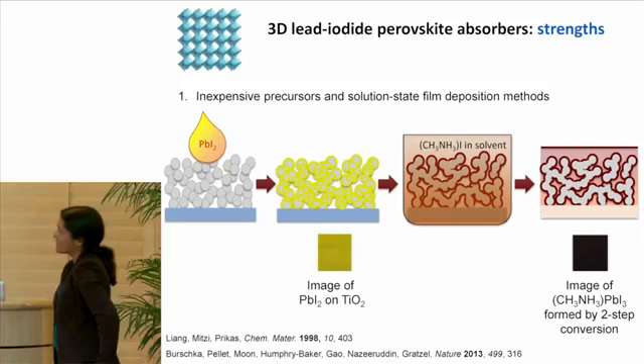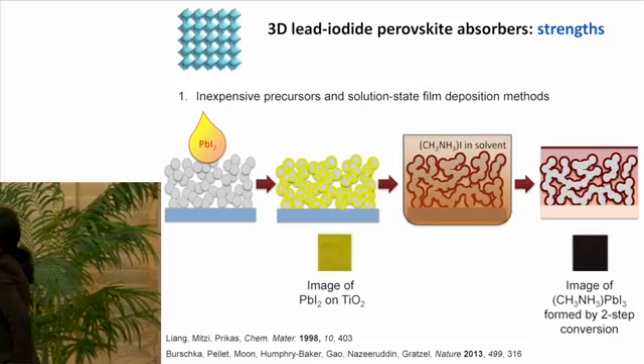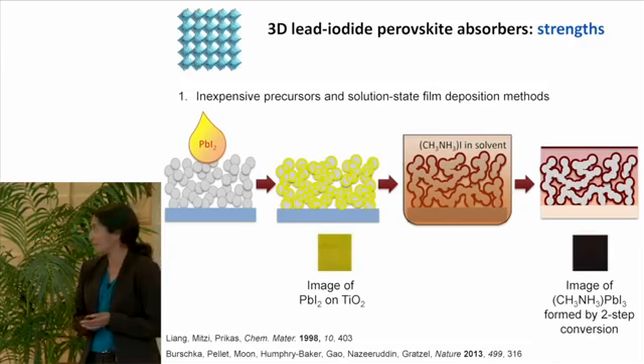A very important point about perovskite absorbers is that these materials can be formed through solution state methods, which makes everything extremely inexpensive. The precursors are very cheap, and you can use solution state methods like spin coating, drop casting, or vapor conversion methods to make these materials.